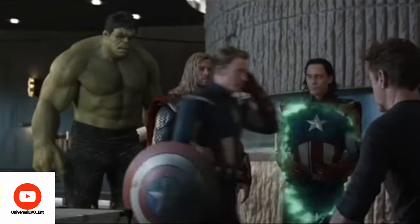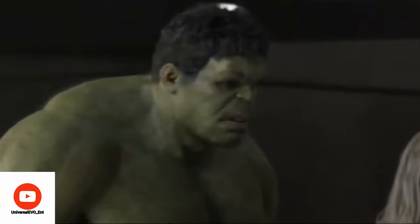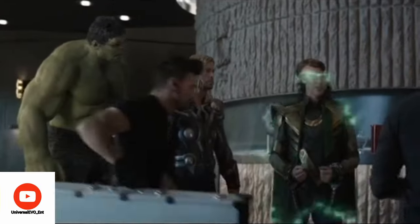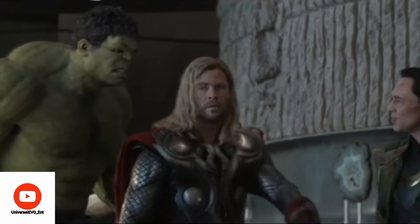When 2012 Loki disguises himself as Captain America and imitates him, it confuses Hulk for a brief moment. It's because this Hulk isn't smart enough to figure out what Loki did there for a second. But once he realized Loki used his magic to impersonate Cap, he became very angry.